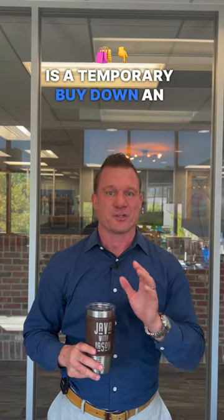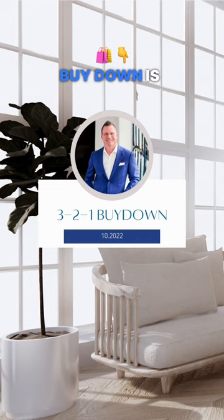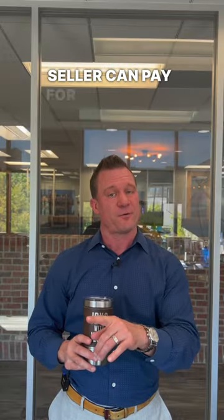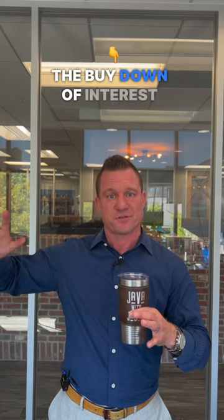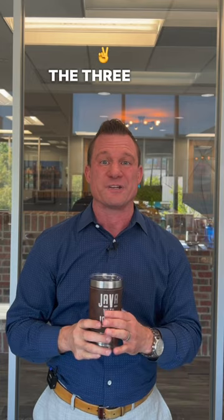Is a temporary buy-down an adjustable rate mortgage? The answer is no. A temporary buy-down is quite simply points that either a buyer or a seller can pay for to squeeze the buy-down of interest rate into a temporary time period. In this case, we're going to talk about the 3-2-1 buy-down.